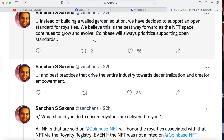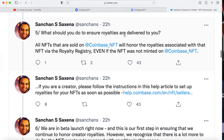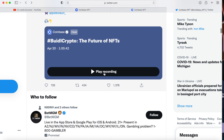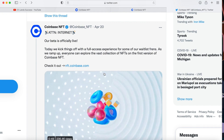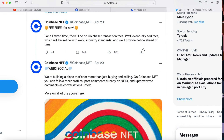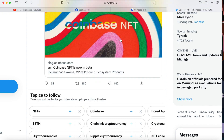Instead of building a walled garden solution, they decided to support an open standard for royalties. As the NFT space continues to grow, Coinbase will always prioritize supporting open standards. Their beta is officially live and they're kicking things off with full access for some waitlist users as they ramp up. Everyone can explore the vast collection of NFTs on the first version of Coinbase NFT. For a limited time there will be no Coinbase transaction fee — they will eventually add fees in line with Web3 industry standards and will provide notice ahead of time.